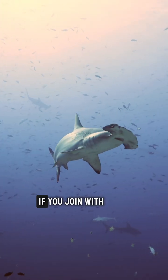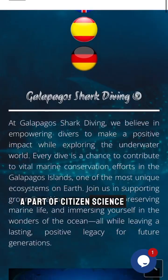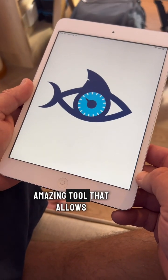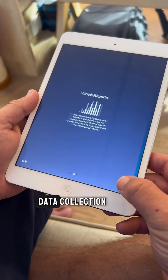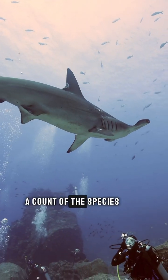Did you know that as a scuba diver, if you join with Galapagos Shark Diving, you can actually be a part of citizen science? Shark Count is an amazing tool that allows recreational divers to actually participate in data collection. So while enjoying your dives, you can also take account of the species you see.